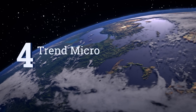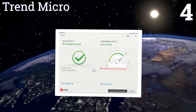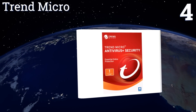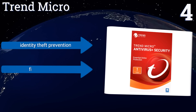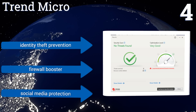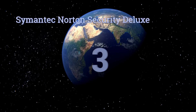At number four, there's a growing threat called ransomware that encrypts your essential documents and makes you pay to get the decryption key. Thankfully, Trend Micro comes with a folder shield feature that protects essential folders on your computer from outside tampering. It is also equipped with identity theft prevention, a firewall booster, and social media protection.